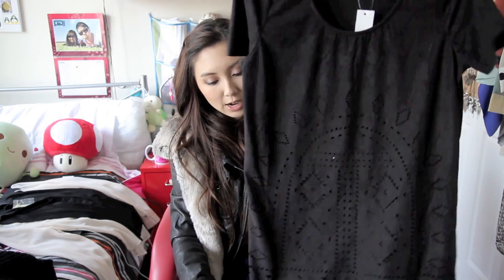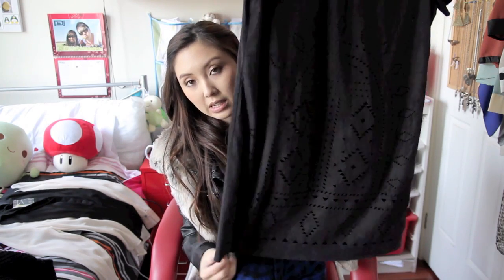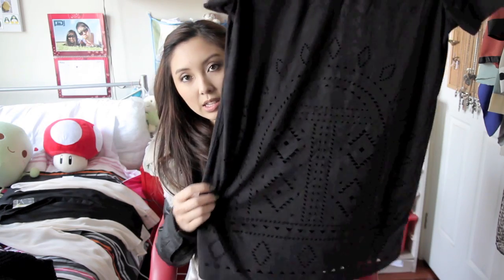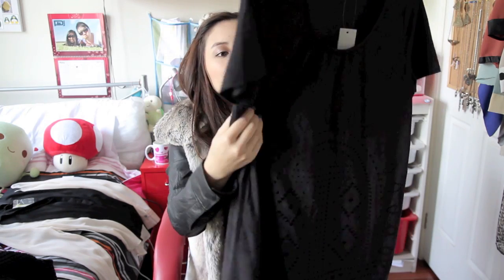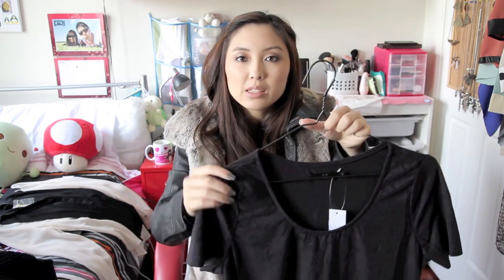I went shopping on Bridge Road recently in Richmond — if you live in Melbourne you'll know that's a popular place to shop. I went into this random store and I don't remember the name, but if I do I'll put it in the bottom bar. They had almost everything two items for $50 or one for $29. I bought this really pretty dress with little triangular cutouts. It's got that boho feel, it's a suede material, and I've seen this kind of dress sell for quite expensive — so I was thrilled to get it for $25.